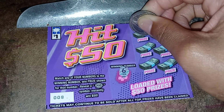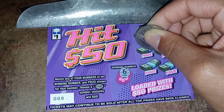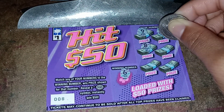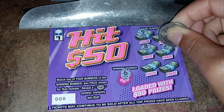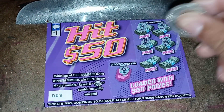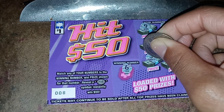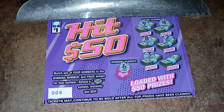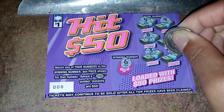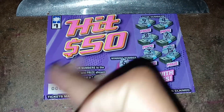It's a nine. A four. An eight. A two. So far, nothing. A three. Got one left to scratch off, still nothing. Let's see what the last one is — fifteen. So this isn't a winning ticket.